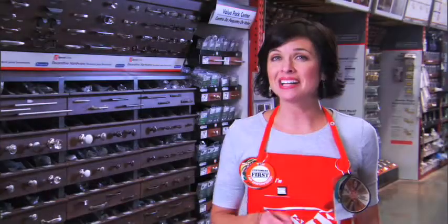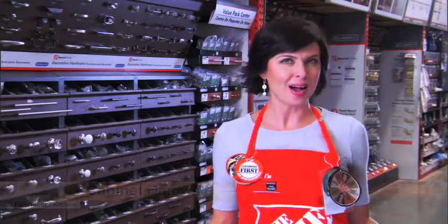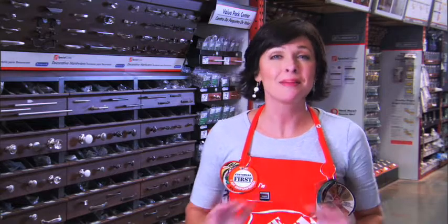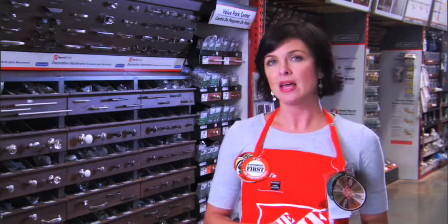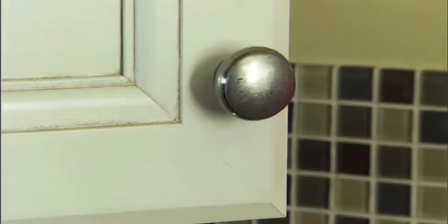Let's move on to a smaller element that carries a lot of weight: cabinet hardware. Like accessories complement an outfit, knobs enhance kitchen cabinetry. Replacing hardware can create a new look for your kitchen immediately and focus the overall design of the room. The Home Depot has a broad selection of affordably priced cabinet hardware. But if you find a knob you like and it's too expensive to use on all your cabinetry, just buy enough to install on the upper cabinets, since they'll have the most impact at eye level. Later, add similar knobs or pulls to the bottom cabinetry.